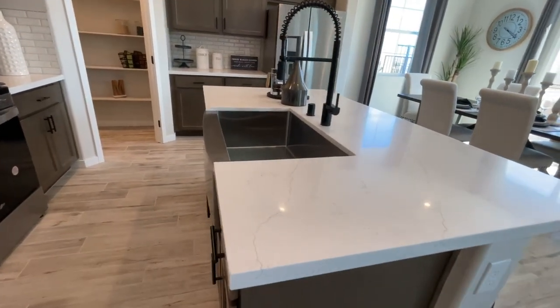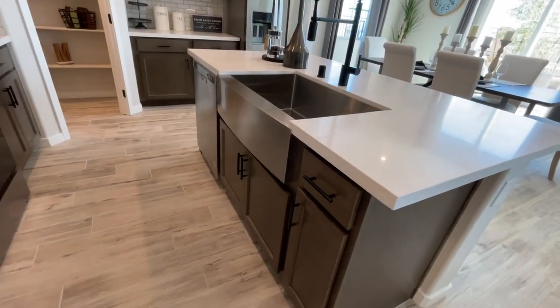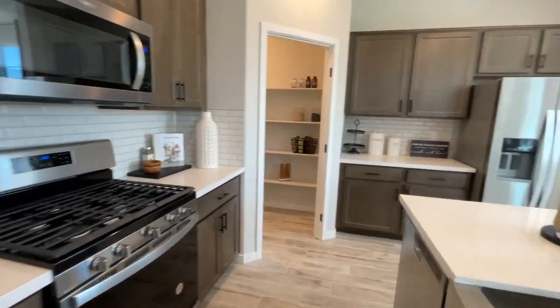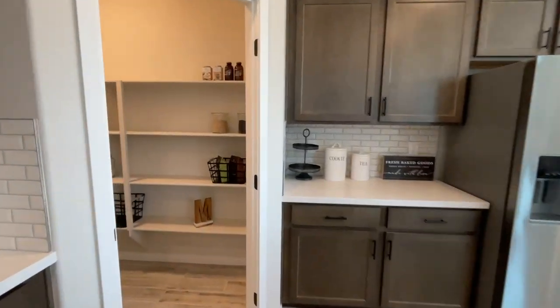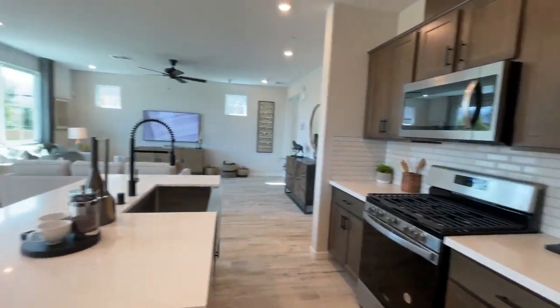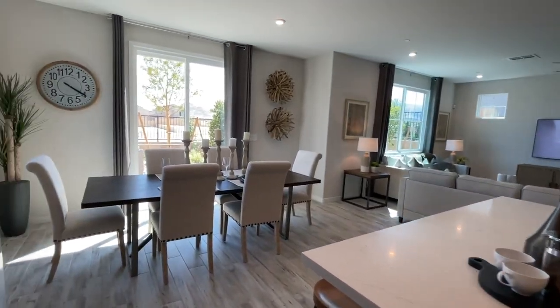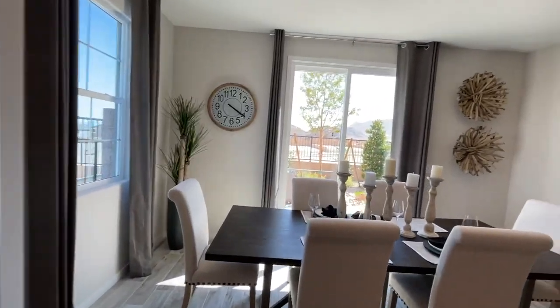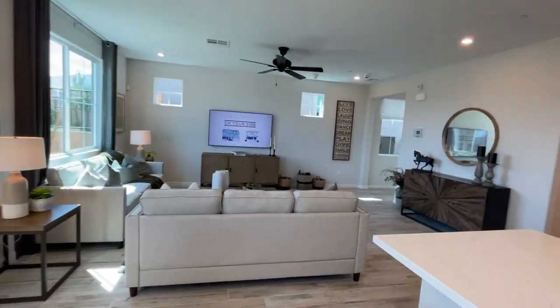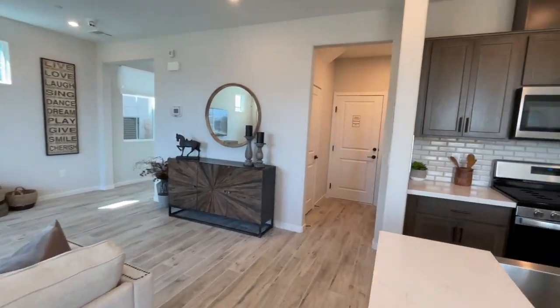Very nice kitchen with the quartz countertops. I like the chocolate brown cabinets, the shaker cabinets, the oven, the fridge, and the nice pantry. So when you buy here, you buy from the ground up and you get to select all your options. The only incentive they have going on is if you use their in-house lender, they offer 2% towards closing costs.